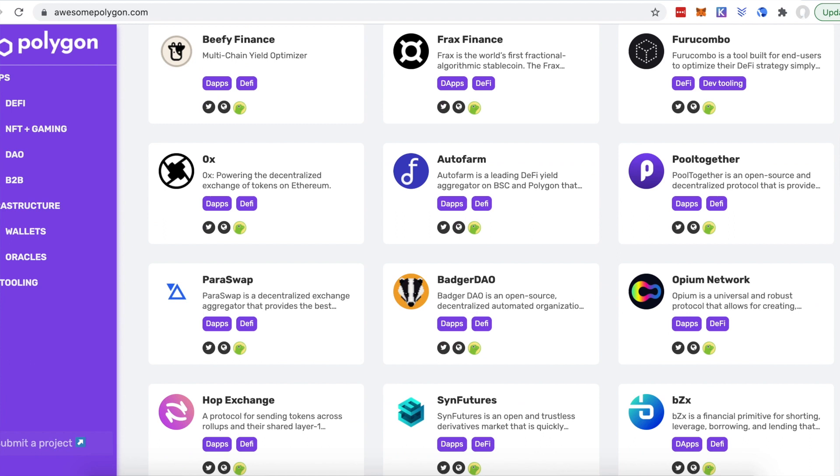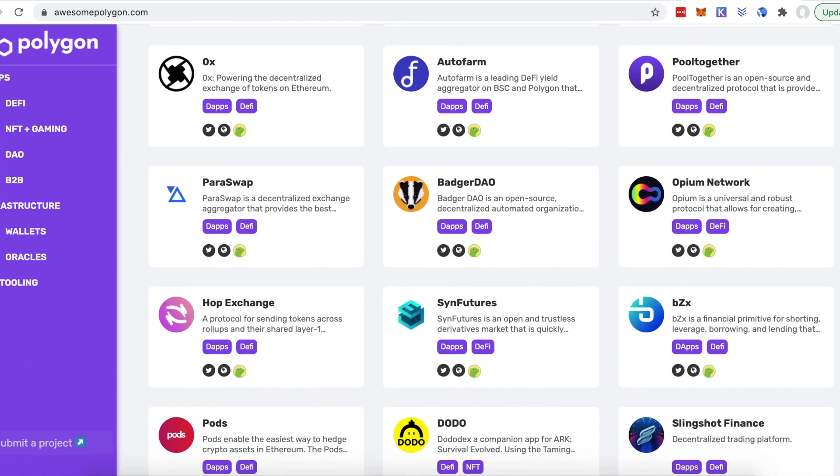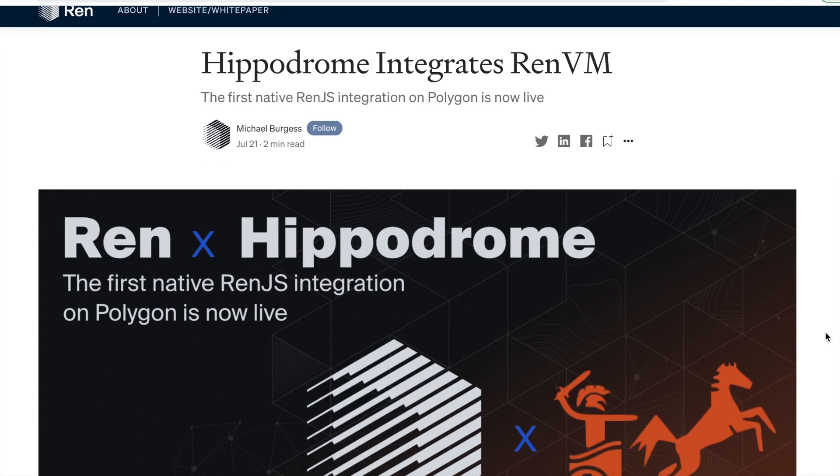For example, you can use Aave, SushiSwap and Oneage, and these are just a few that you may be familiar with.